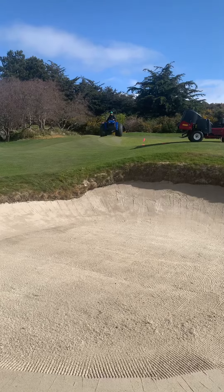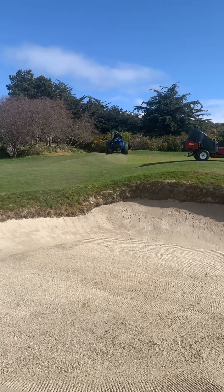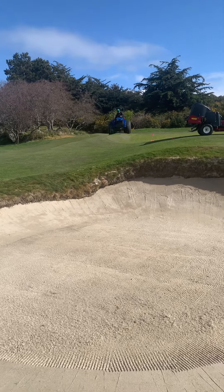Good morning, Paul Robertson here, Superintendent and Assistant Trail Manager at the Victoria Golf Club out on the fifth hole. We are closed on Oceanside today for greens aeration and thought it's a great time to do some other work on the course.